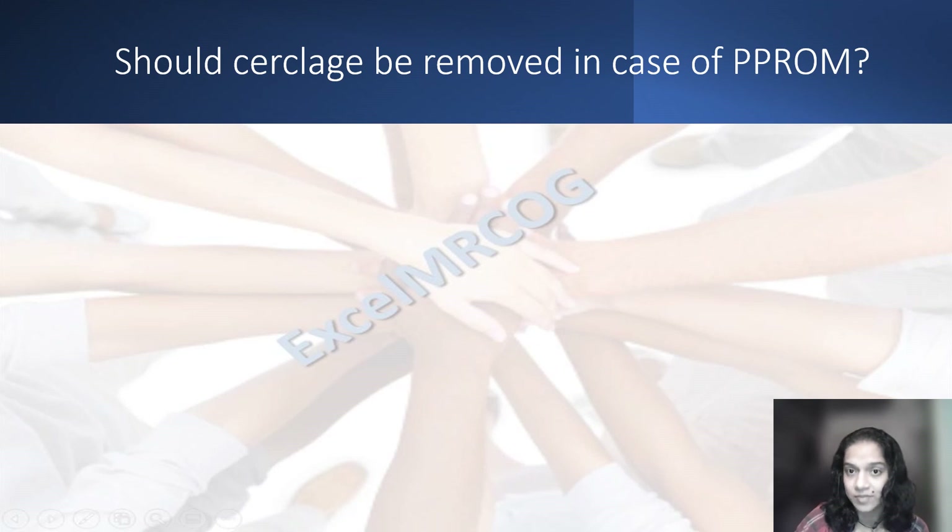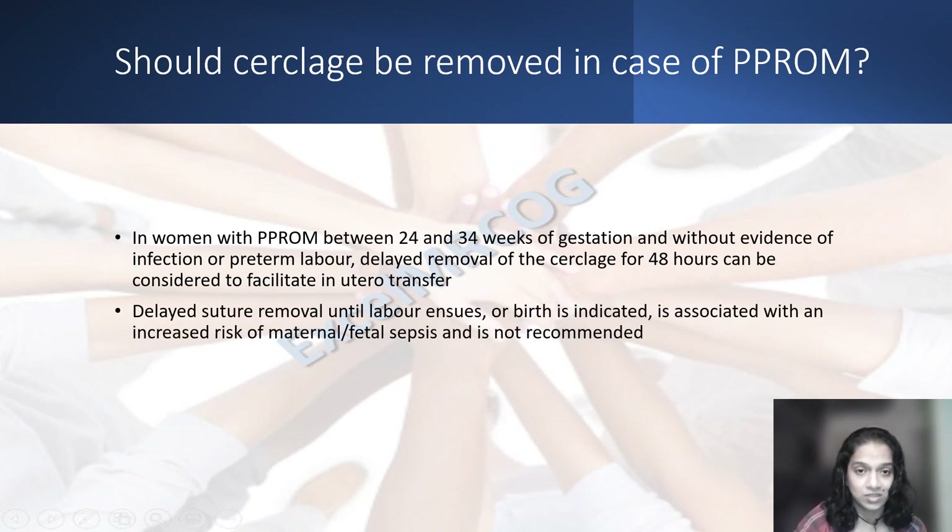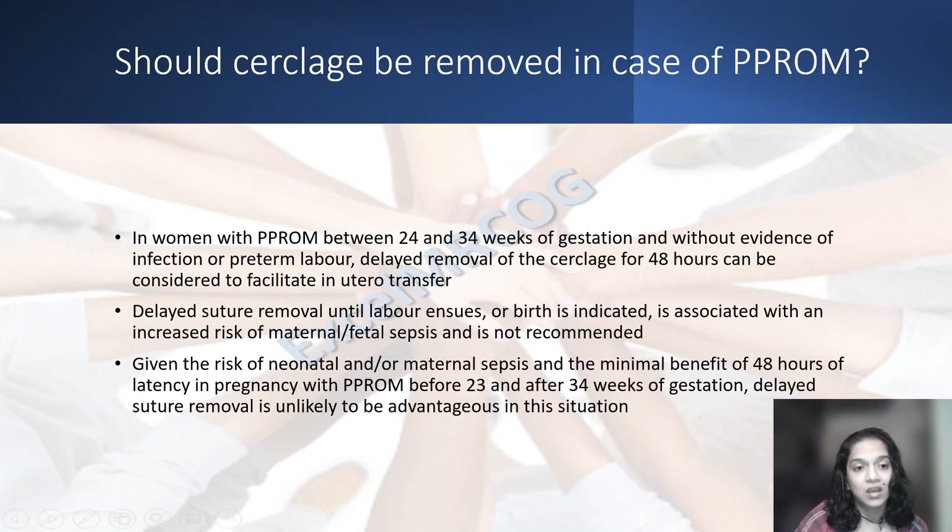Should a cerclage be removed in case of PPROM? If the woman is between 24 and 34 weeks and you need to consider in utero transfer, that may be the one reason to consider delayed removal of the stitch. Otherwise, it is better to remove the stitch because of the risk of maternal or fetal infection. If the woman is less than 23 weeks or more than 34 weeks, because the risk of infection would outweigh the benefit of continuing the stitch, it is always better to have the stitch removed. In summary, only if the woman is between 24 and 34 weeks and you want to consider in utero transfer should you consider delayed removal; in all other situations, removal of the stitch would be considered.